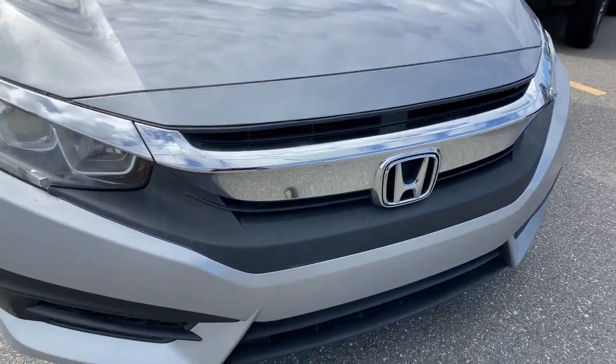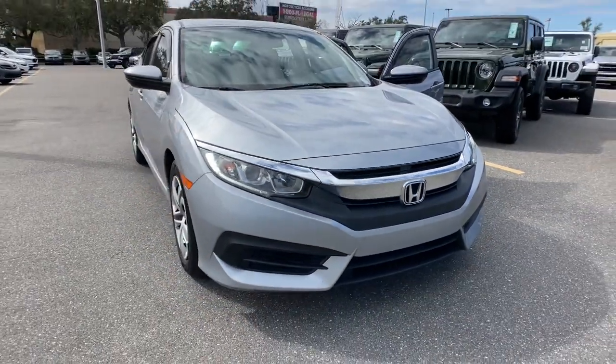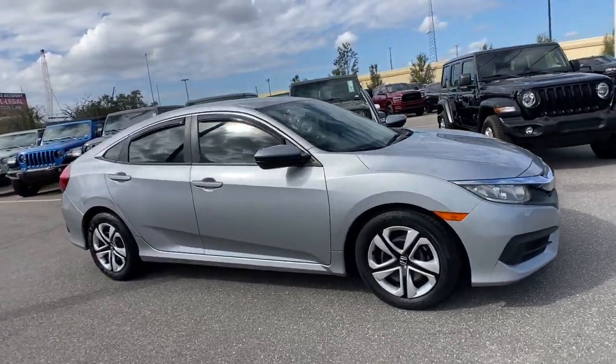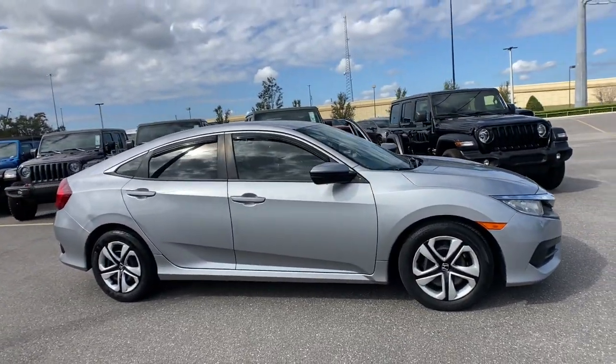Looking for your dream car? It could be the 2018 Honda Civic. This vehicle is an outstanding buy with fewer than 30,000 miles on the odometer.